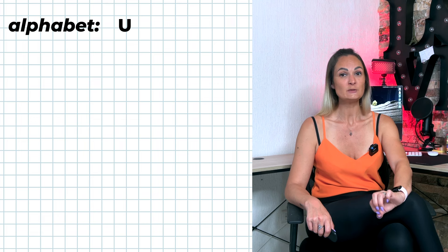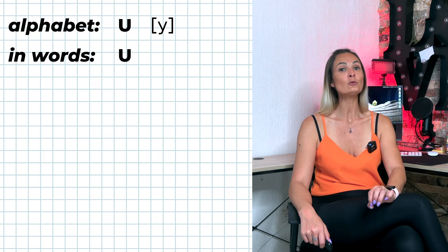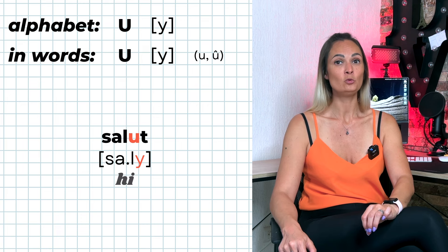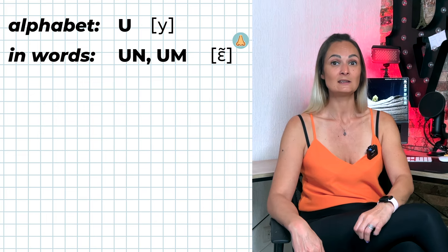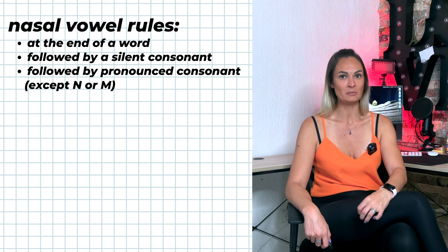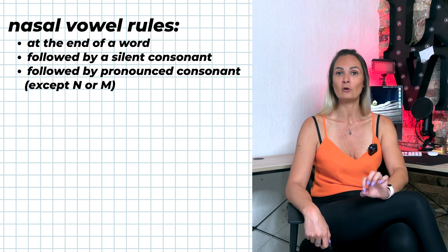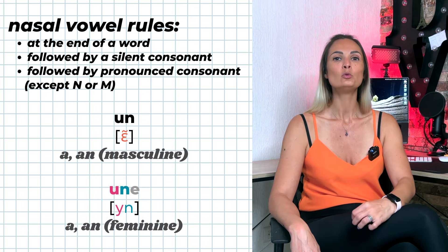In the alphabet, U is pronounced 'ou'. Inside French words, the letter U alone without any other vowel is also pronounced 'ou'. It can be written with or without a circumflex accent — for example: tu, mûr, salut, peinture. U-N and U-M are pronounced 'un' — for example: brun, humble. Rules for nasal vowels apply: U-N and U-M are only pronounced 'un' if at the end of a word, followed by a silent consonant, or by a pronounced consonant other than N or M. Otherwise U-N and U-M are not nasal vowels — for example: un vs. une.